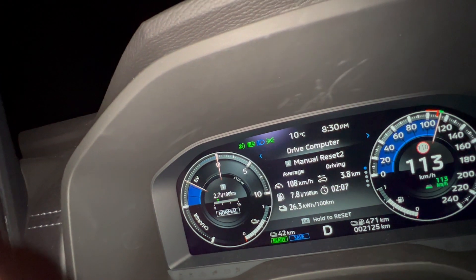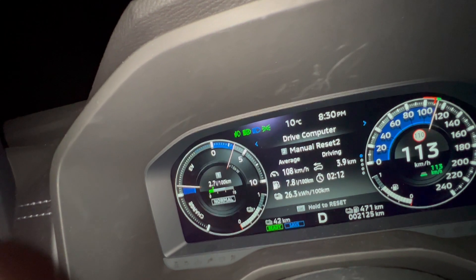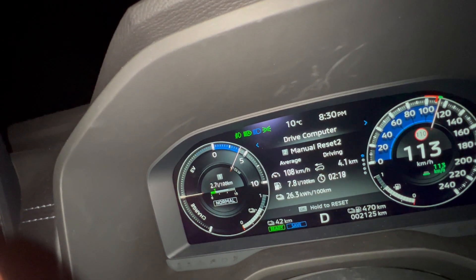I'm now on one of the very few roads in New Zealand that allows speeds of 110 kilometers per hour, so let's get an idea of what sort of economy we're getting. After a four kilometer drive it seems to be about 7.8 kilowatt hours per hundred kilometers.